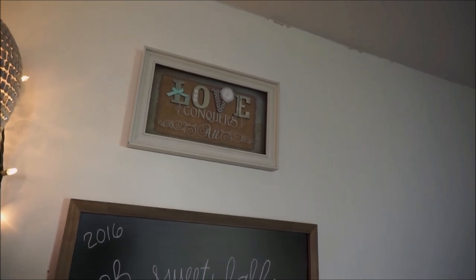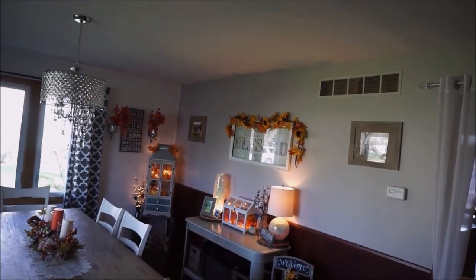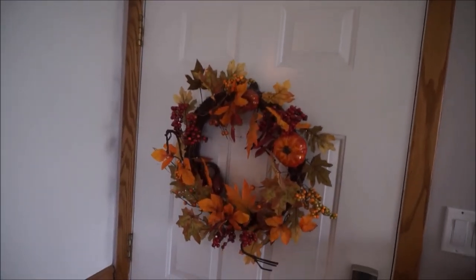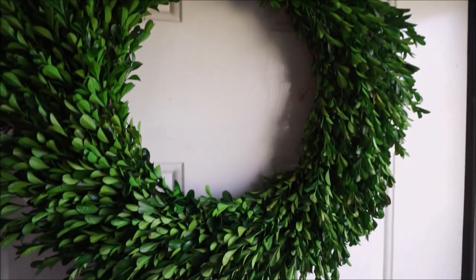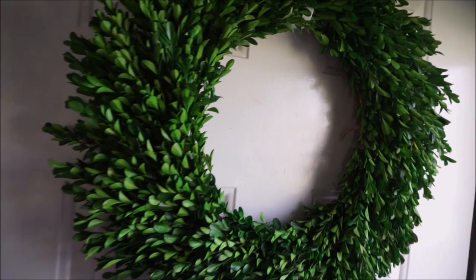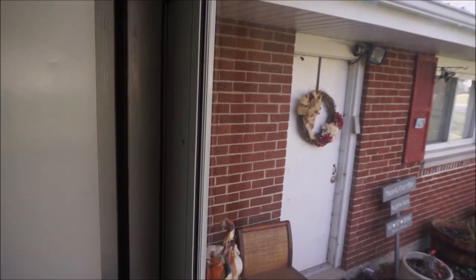Above that we have this 'Love Conquers All' shadow box type wall art purchased from Kirklands - I love this one as well as the 'Blessed' one. Kirklands has so many beautiful shadow box wall art pieces. Here is our front door and we have this really pretty autumn wreath that I believe I purchased from either Walgreens or Walmart a couple years ago. Then here is our front door going outside - I have this really pretty boxwood wreath purchased from Target. I wasn't planning on keeping this out as long, but I love how vibrant and green it is especially against the white door.